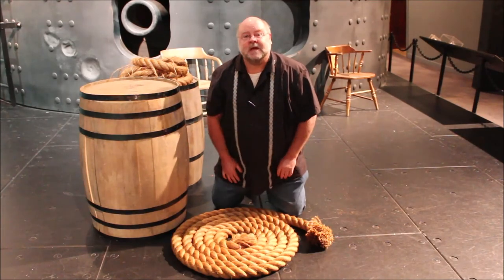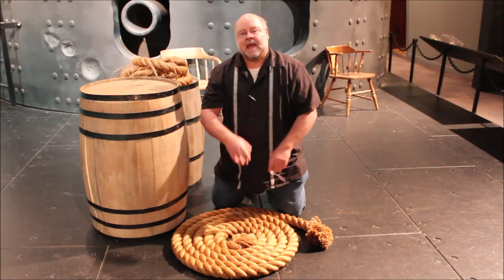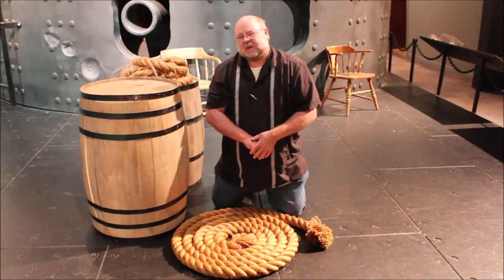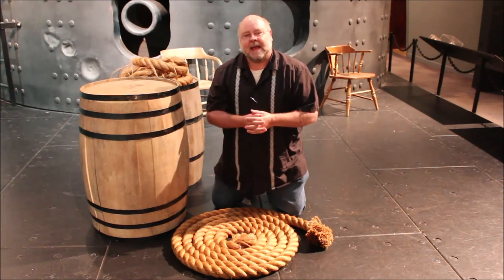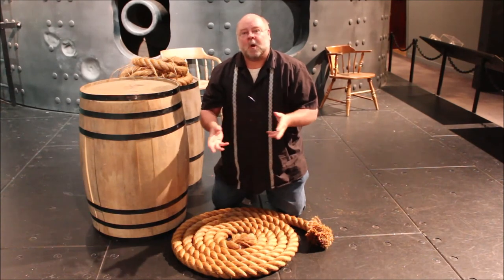By the mid-1600s this was a term used for this type of formation on a ship's deck, and probably by the late 1600s to early 1700s you start to see the term bosun's coil used — though not as commonly — and certainly something that a Civil War sailor could have used. So, a coil.